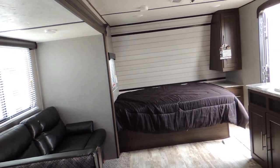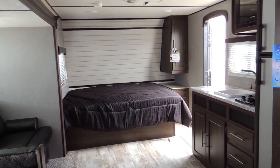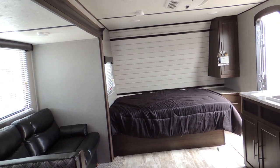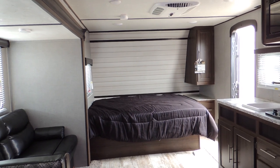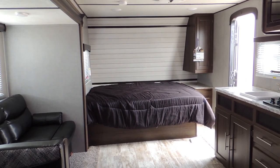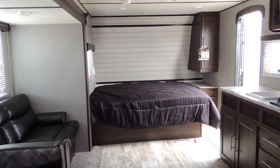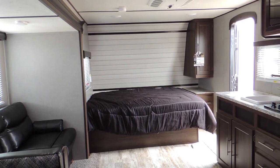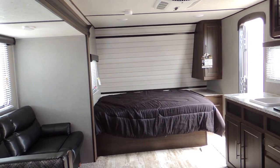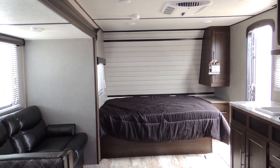It'll sleep up to six people. Come in and check it out today — see this and all of our amazing deals and floor plans available for all your camping needs. Located here at Sturgeon Woods RV off Point Pelee Drive. I suggest you make an appointment so we can give you our full attention. Give us a call, check us out online at sturgeonwoodsrv.com. Have a great day!